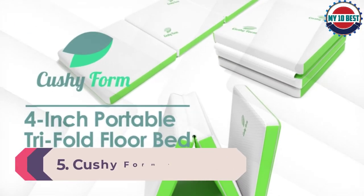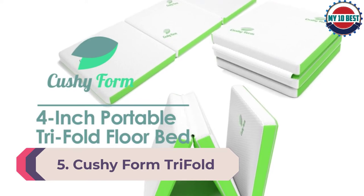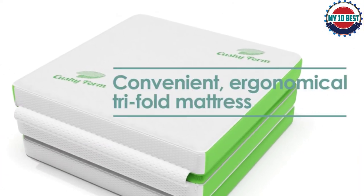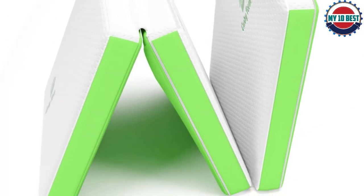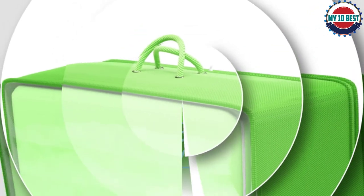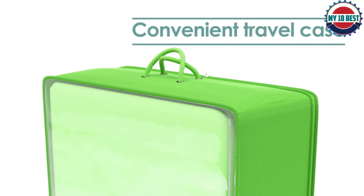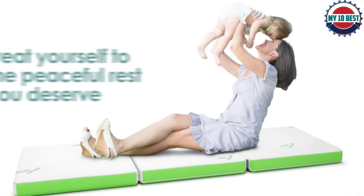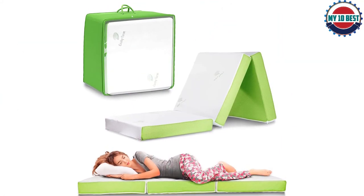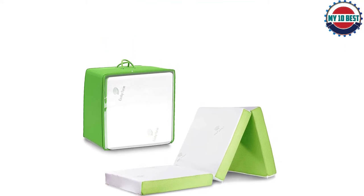Number 5: Cushy Form Trifold Folding Mattress. This lightweight trifold mattress from Cushy Form is an ideal option for travel — at just four inches thick, it folds down to only 31 by 25 inches. The high-density foam mattress extends out to 75 by 31 inches when laid flat and features a helpful storage and carrying case with a handle that makes it easy to take the mattress anywhere. The mattress comes with a soft, removable and washable cover. The material is breathable but plush, making this a good multi-purpose folding option.